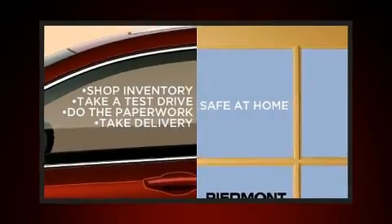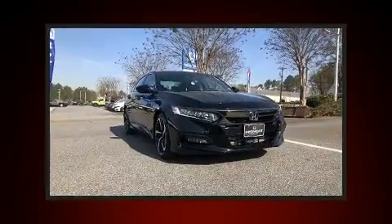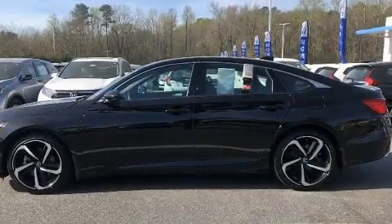Outstanding design defines the 2018 Honda Accord. With fewer than 15,000 miles on the odometer, this four-door sedan prioritizes comfort, safety and convenience. The aerodynamic exterior design both looks good and enhances fuel economy, providing a smooth and predictable driving experience.